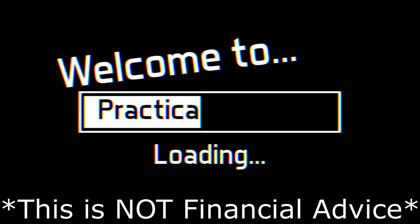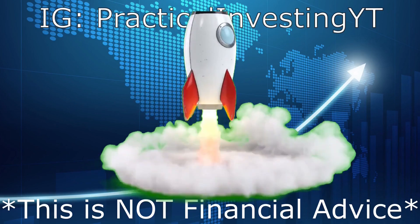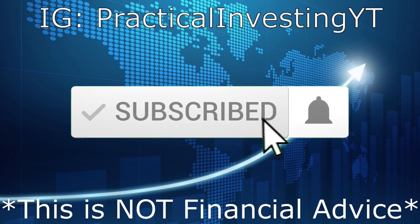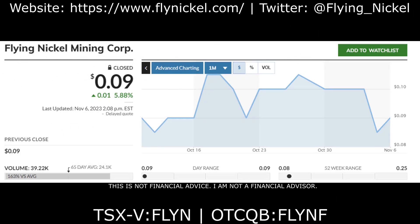Before I begin, be sure to smash that like button and hit that subscribe button if you're new so you don't miss out on future videos. Keep in mind this is not financial advice — this video is only for entertainment purposes. For full disclosure, this video is sponsored on behalf of the company I'm about to talk about, but as always all of the opinions in this video are my own.